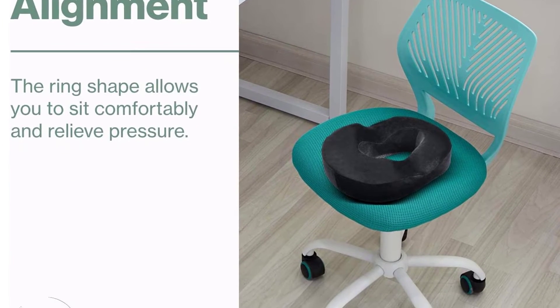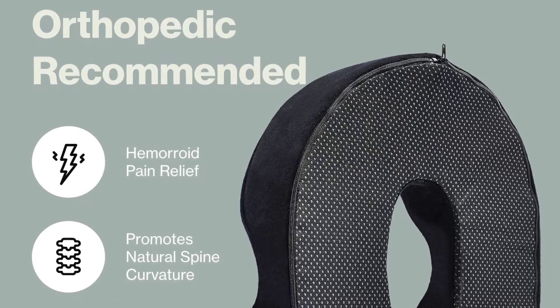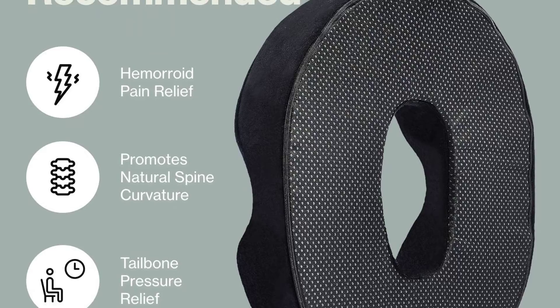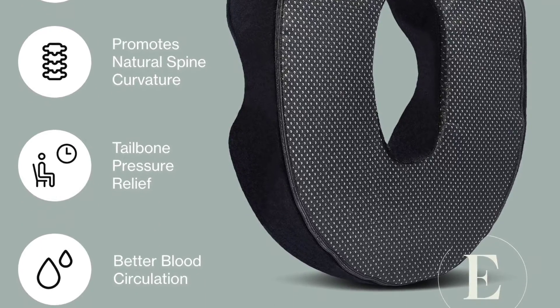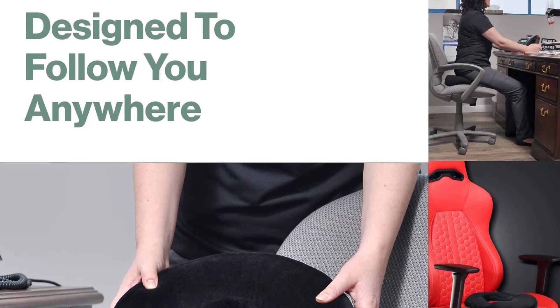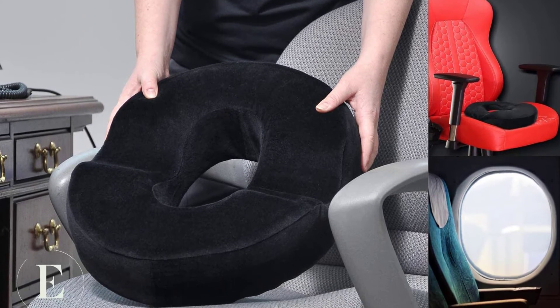The Encore cushion features a machine washable zippered velour cover for easy cleaning and a built-in handle for easy transport. Memory foam donut shaped pillows are recommended by orthopedic surgeons, chiropractors, and medical professionals to relieve issues related to the coccyx, hemorrhoids, prostate, episiotomy, pilonidal cyst, pressure ulcers, bed sores, perineal pain, and more.